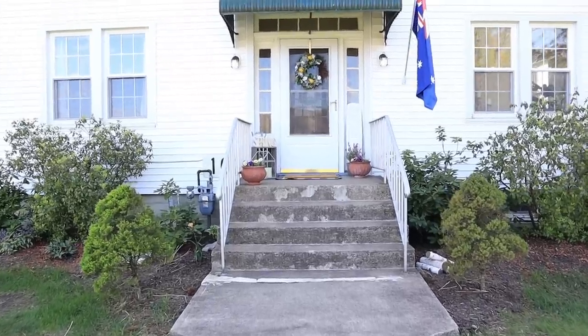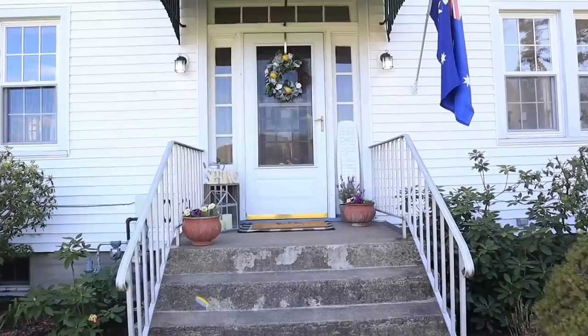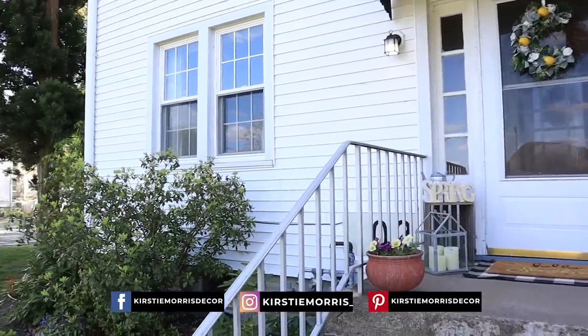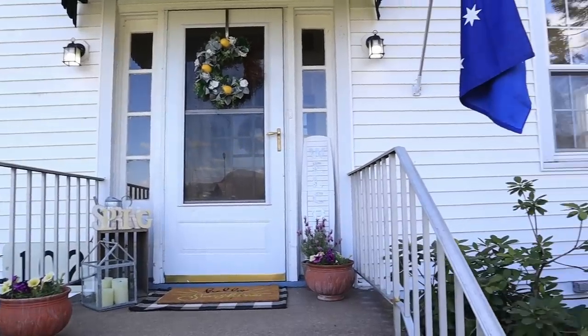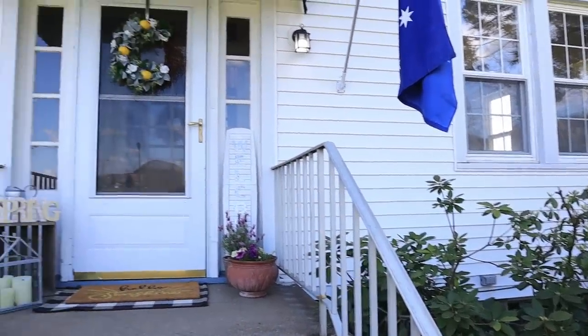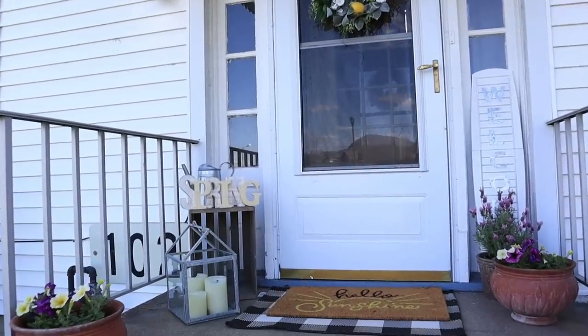Hey everyone and welcome back to my channel. In today's video I thought I'd take you for a really casual walkthrough style video of my home while it's all decorated for spring in 2020. So let's head on inside and come and look around my home with me.